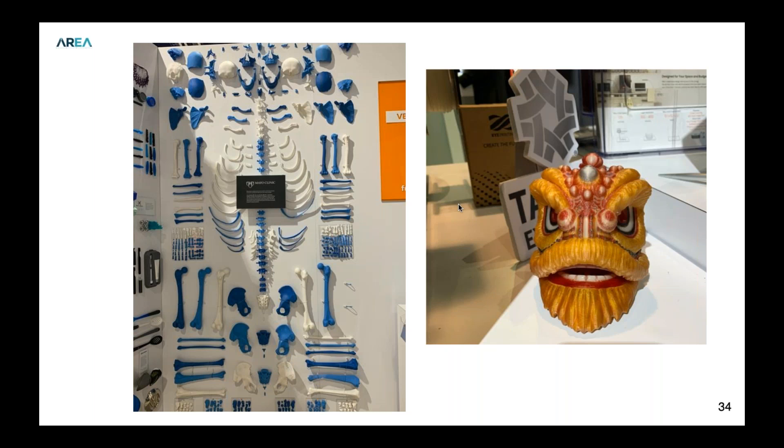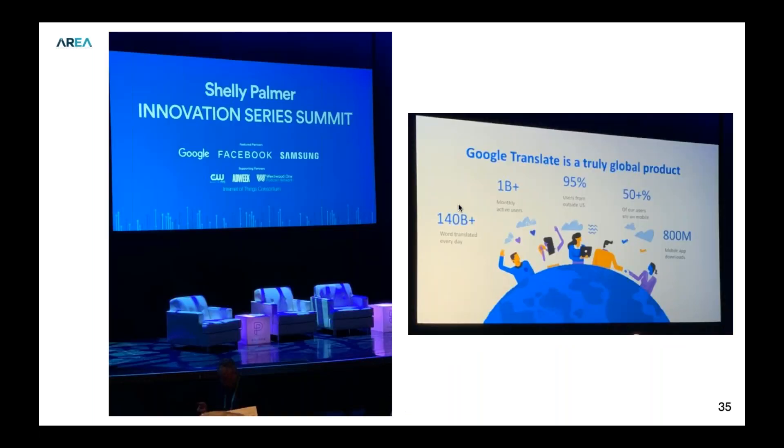Christine and I attended the Innovation Series Summit where they brought folks out to talk through things. One speaker discussed Google Translations and how they're trying to make it much smarter — working on specific translations and making them more accurate. That was pretty interesting to see what the trends were from a high level.